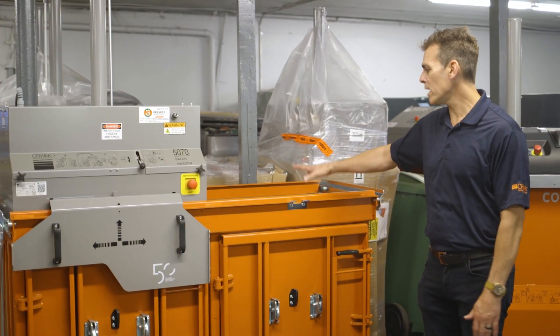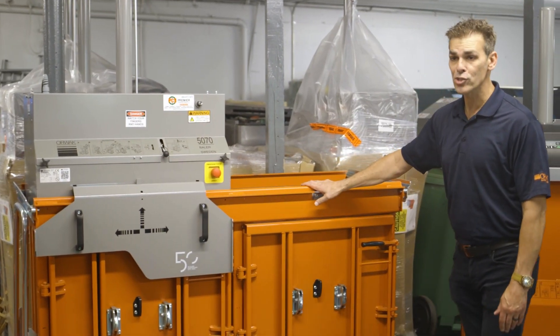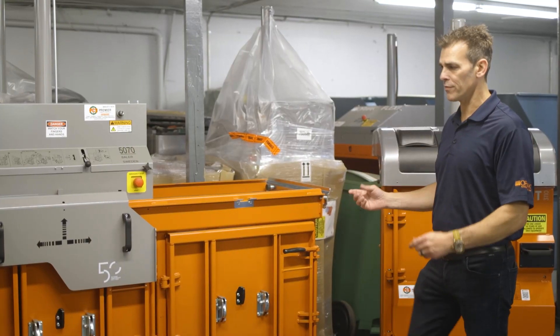Publix, Target — they use these for cardboard and plastic film. These are also expandable, which means you can do wax boards, textiles, clothes, all sorts of things.